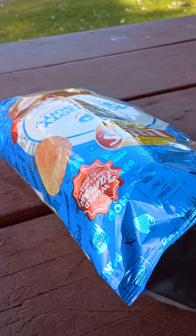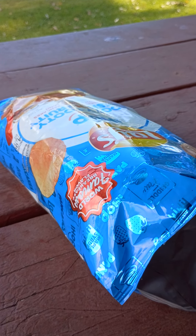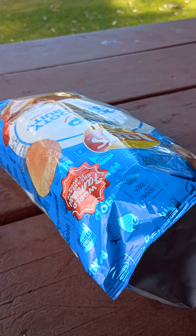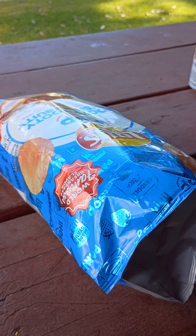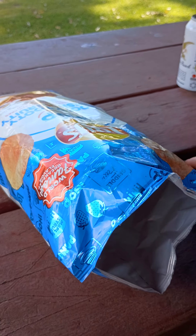If I was rating this, I would rate it probably an 8 out of 10. You can get this at Walmart near the cheese section right now. Alright guys, have a good day. See ya!